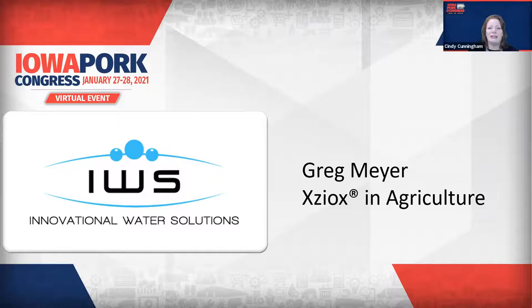We're going to move on to our next spotlight, which is Innovational Water Solutions. Innovational Water Solutions, or IWS, specializes in complete facility water management. With us today is Greg Meyer, the President and CEO of Innovational Water Solutions. He has some information to share.